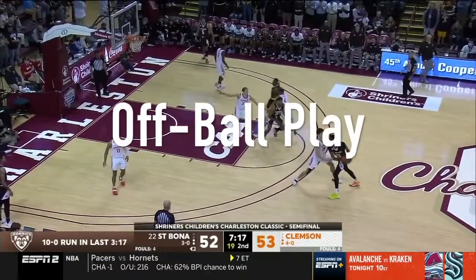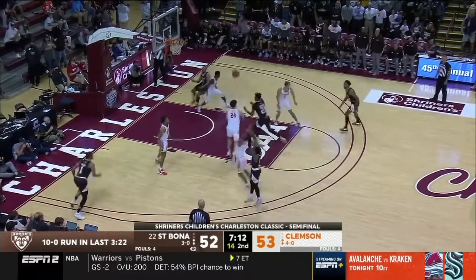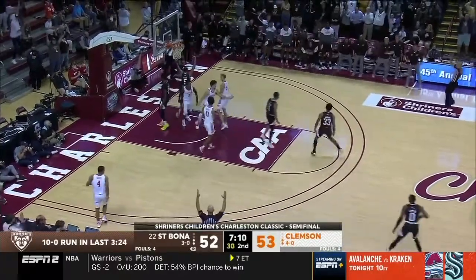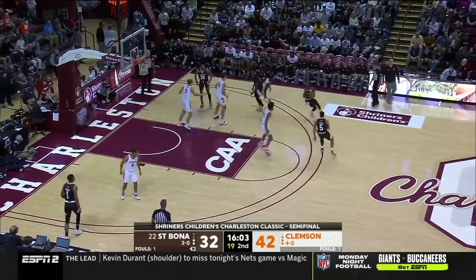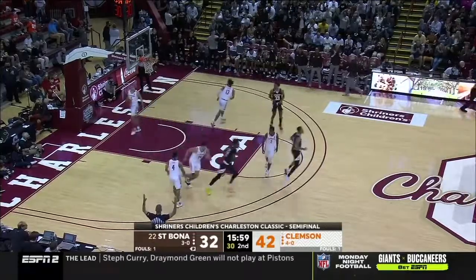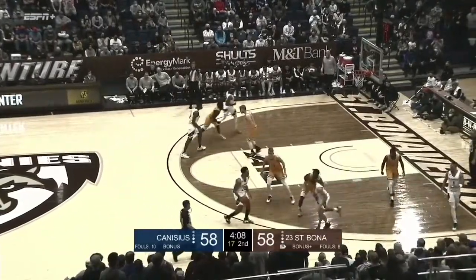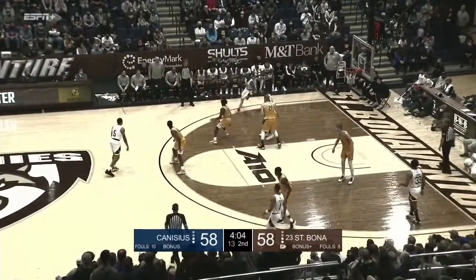Next, we're going to touch a little bit on what Lofton does off the ball, especially coming off of pin downs. St. Bonaventure runs a lot of pin downs for Kyle Lofton and he is very good at reading the defense coming off of these pin downs. As we see in these clips, he does a lot of fades off of the pin downs because teams are going under on these double staggers or pin downs for Kyle Lofton.